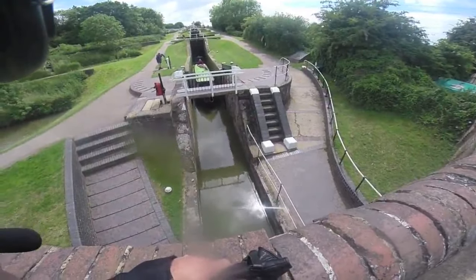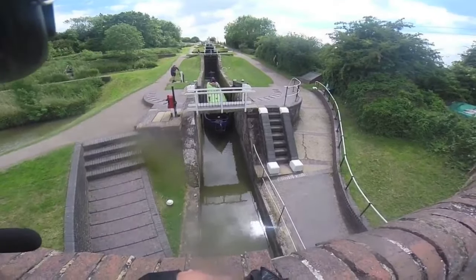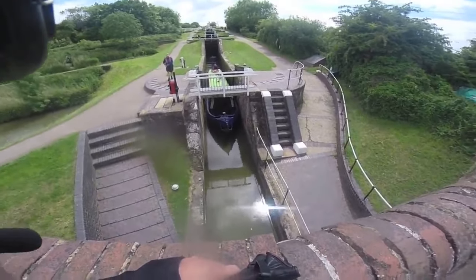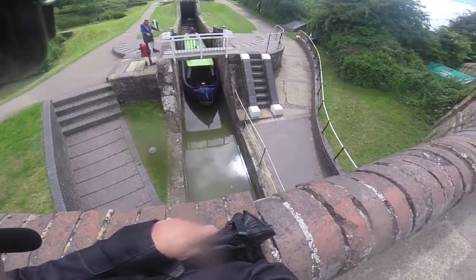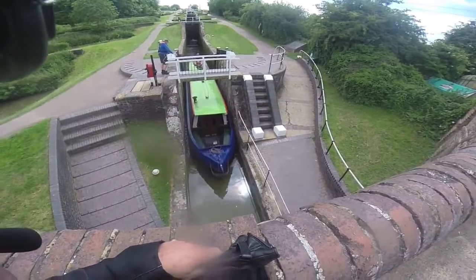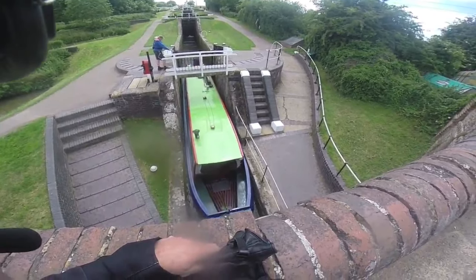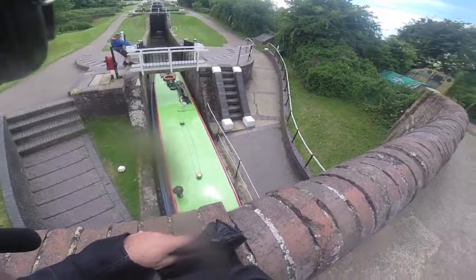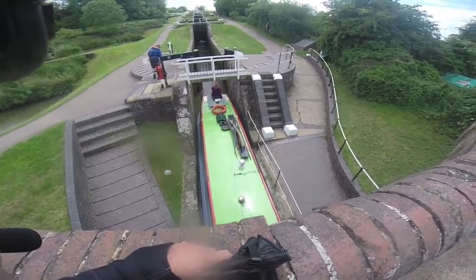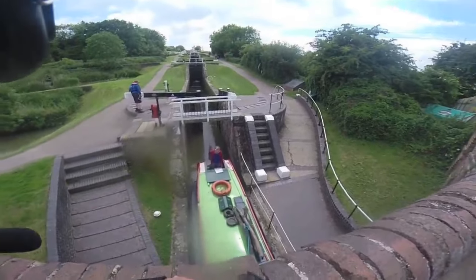And here she comes. One more lock after this and they'll be down the bottom. Just put reverse on in a minute or she'll crash into the next gate. Hard reverse - hard reverse - that's the gate closing.